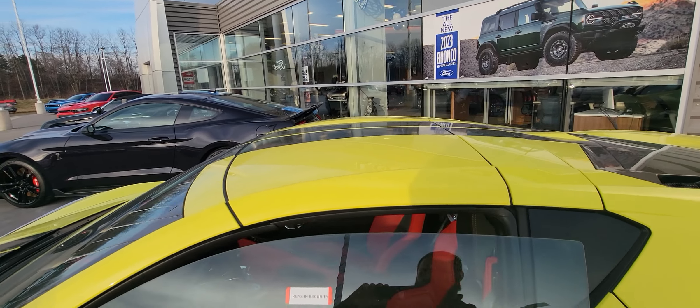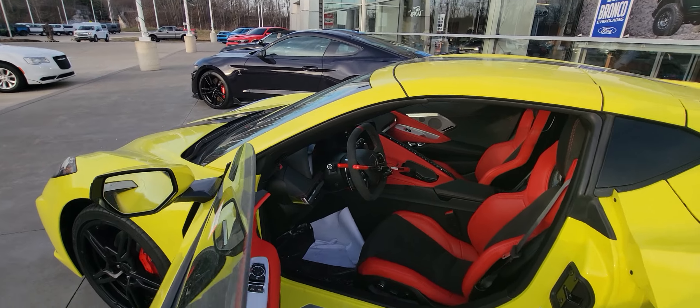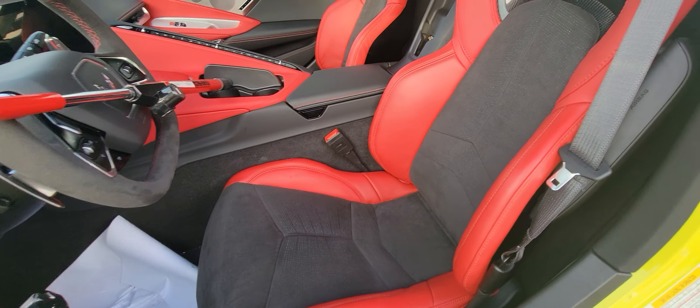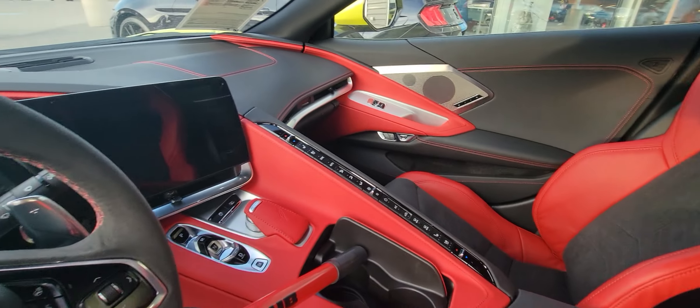It does have automatic door pops. Can never be too safe when it comes to these. As you can see, very comfortable seating. Airbags. It's nothing like you've ever seen.